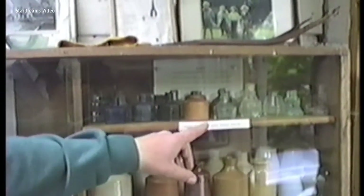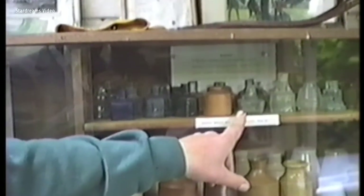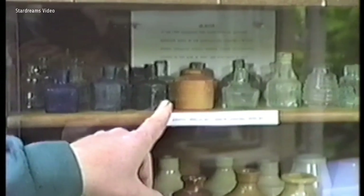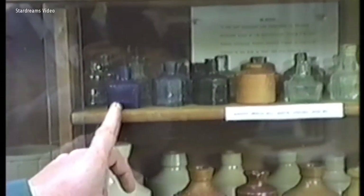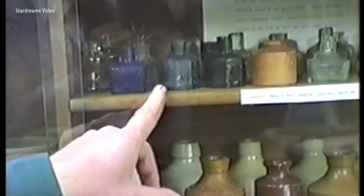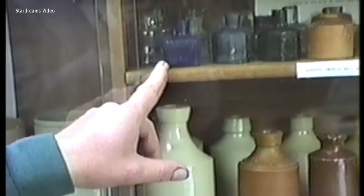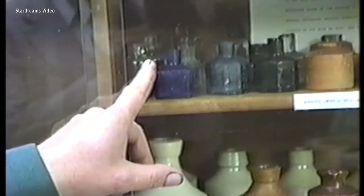These are all ink containers. That one there is called a cottage ink — it's shaped like a little house, you could lay the pen each side. There's an octagon, a beehive, a ball ink, a salt glazed one, coloured glass — square, purple, blue, green. The tops of these were quickly manufactured in moulds and sheared off. The reason the tops were sheared was so that the cork, when jammed in, would jag on the glass and the cork wouldn't come out easily — it helped lock it in there better.